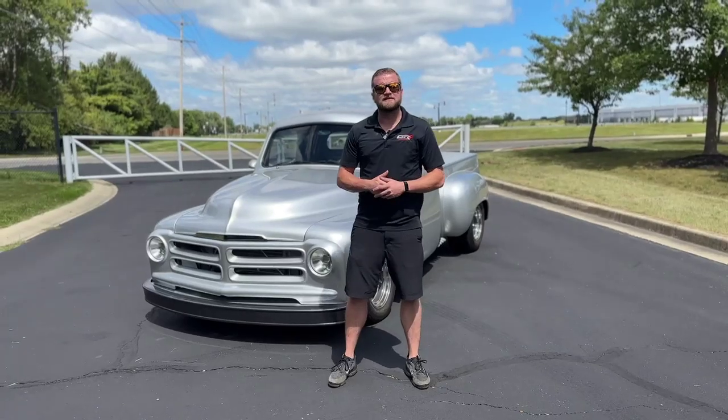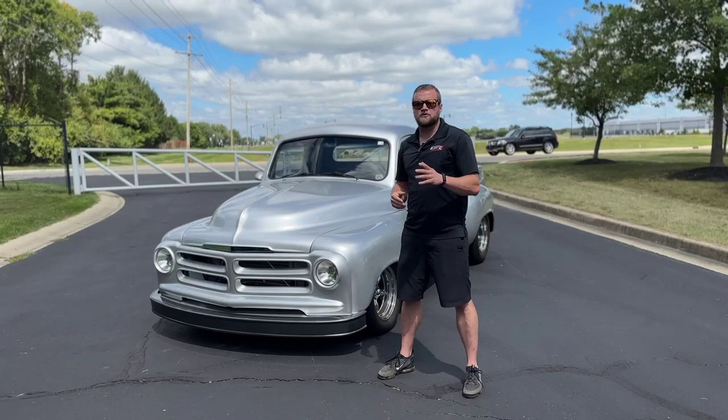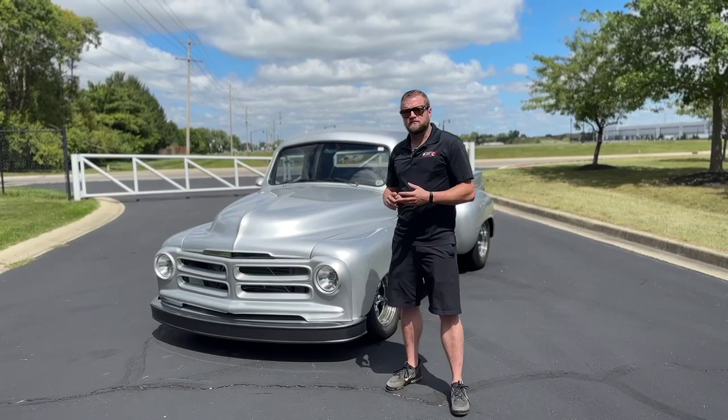How's it going guys? Alex Sweet here with Graham Rahal Performance. Recently we partnered with Bring-A-Trailer to offer contractual services to help you get your vehicle posted on Bring-A-Trailer. Those services include pre-purchase inspections, photos and videos, and also detailing services.